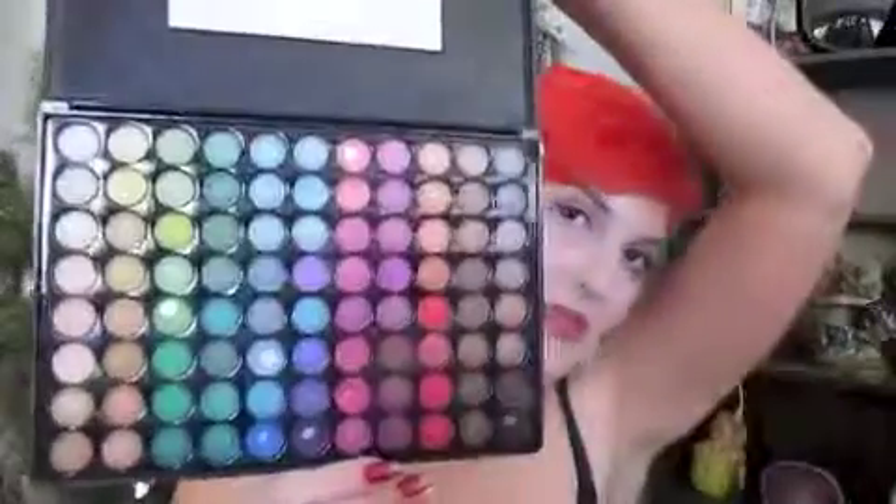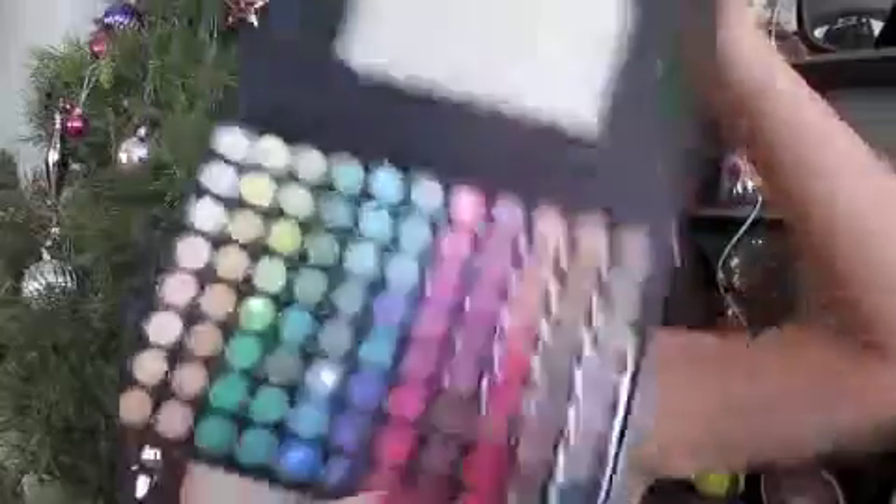Next is my 88 palette. I love this palette so much and I've used it a lot. You can get these on eBay and they're so good. I got this on eBay and I absolutely love it — and it was really inexpensive too.